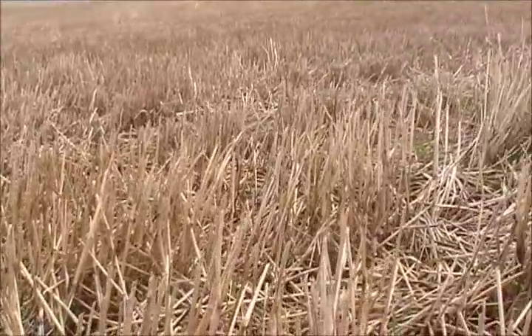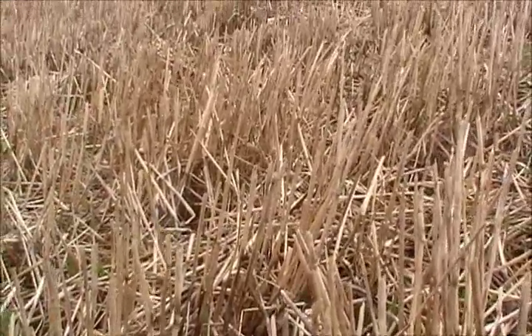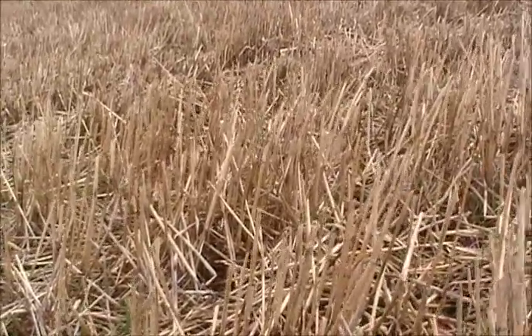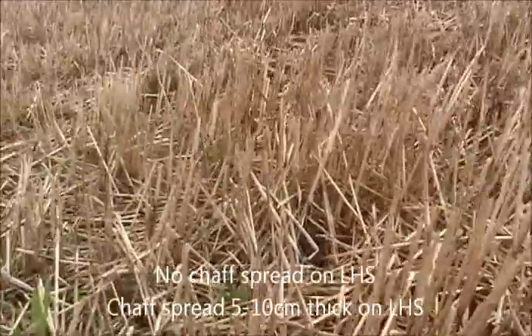If we look through here, you can see there's a lot more stubble — a lot more seeds actually germinated from the crop that was planted last year. And the resulting crop growth has meant there are a lot more tillers, and obviously the yield increase was more significant than what we had on this side.